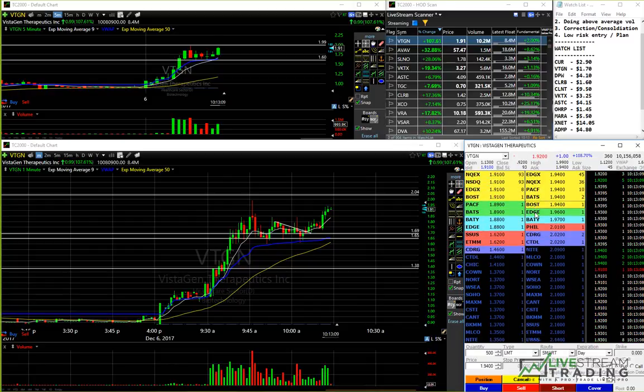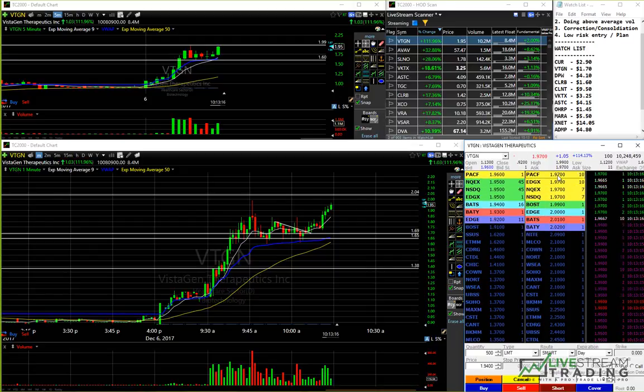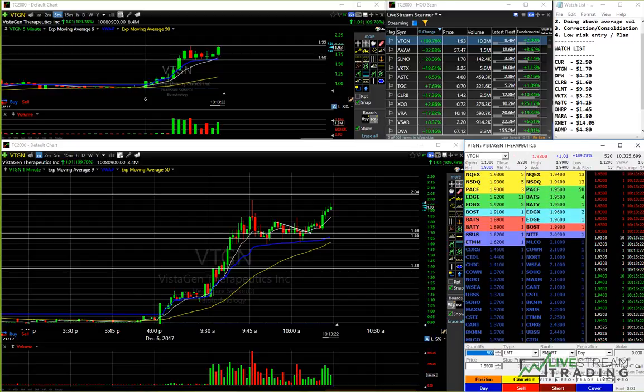We've traded 10 million shares this morning from an 8.4 million share float. Just got a little 500 share order sell, got filled at 97 there. Still a couple thousand shares left to work for me, so let's see if we can get through two.